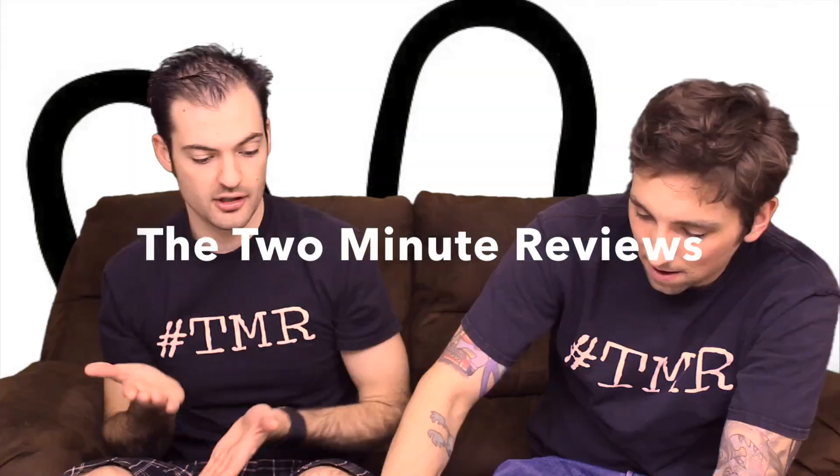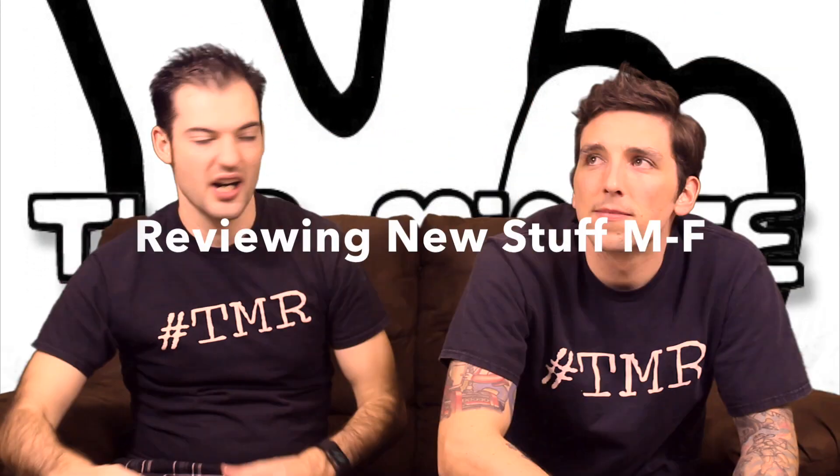I'm gonna take it. You're getting after it, huh? I have a feeling I'm gonna like it. Hey, I'm Cameron. I'm Clint.